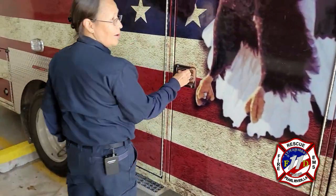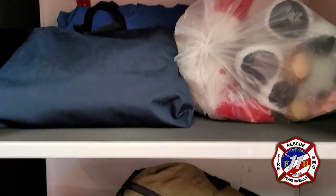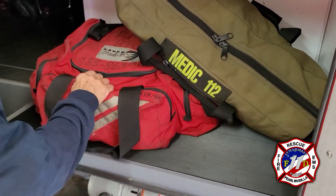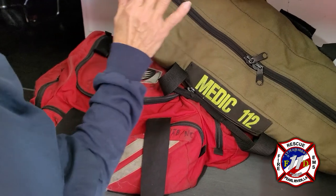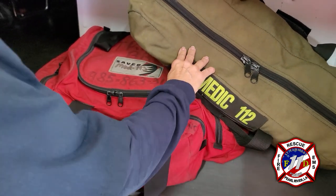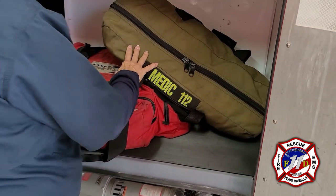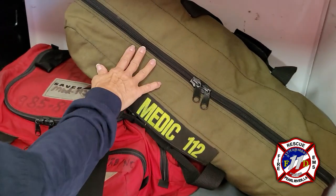Our next compartment is the BLS compartment. This is what we call a trauma bag. It has basic trauma bandaging, splints, and anything of that nature for traumas. This is also our C-collar bag, which we use when people get into traffic accidents — we place collars on the patients. It also has the stabilizer to secure them to the spine board.